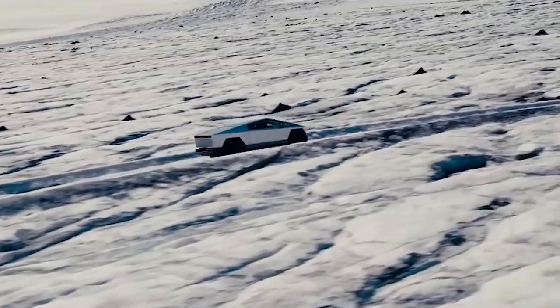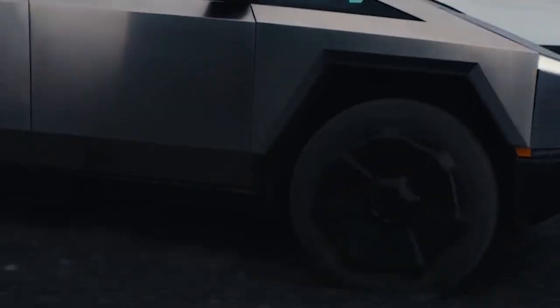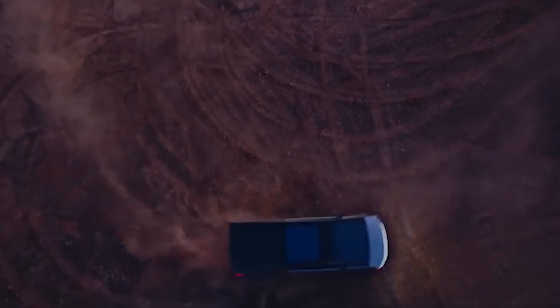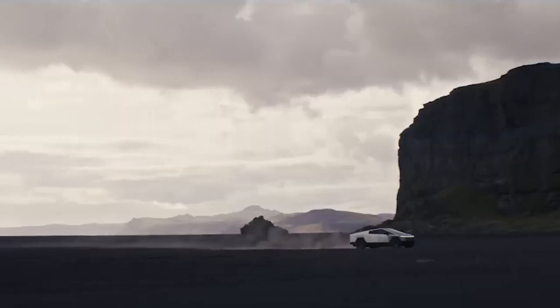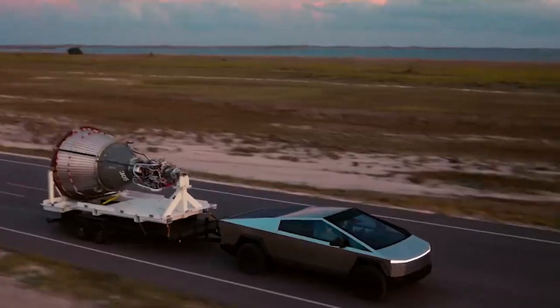The wheels are in motion for the Tesla Cybertruck, both figuratively and literally. Production is currently in full swing, with Tesla's manufacturing facilities working tirelessly to bring this innovative vehicle to life. The exact release date is still under wraps, but industry insiders speculate a launch in the latter part of 2024. Pre-orders are already open — you can secure your very own Cybertruck with a fully refundable deposit, a small price to pay for a piece of the future. This isn't just about owning a new vehicle; it's about embracing a revolutionary approach to transportation that combines cutting-edge technology, sustainability, and a dash of audacity. The future of transportation is here, and the Tesla Cybertruck is more than just a vehicle — it's a revolution on wheels.